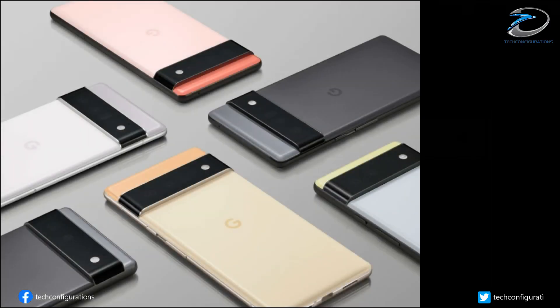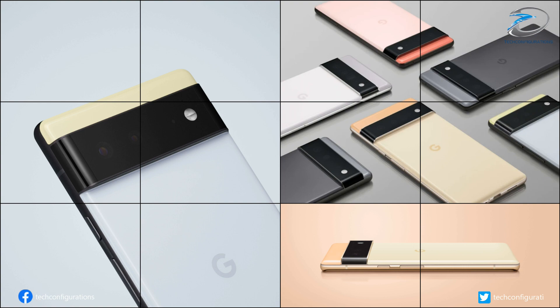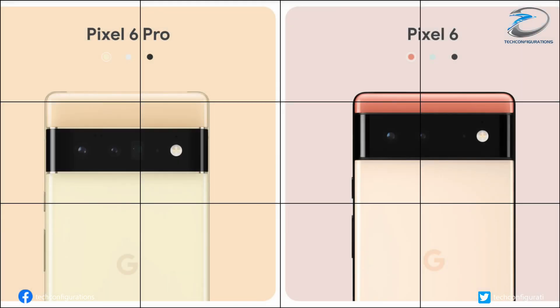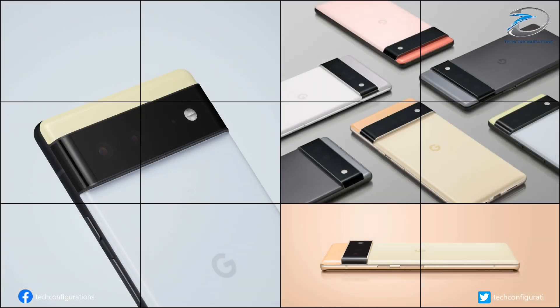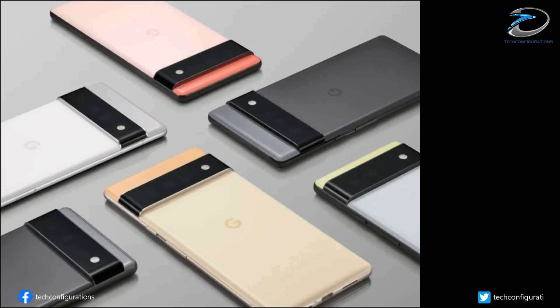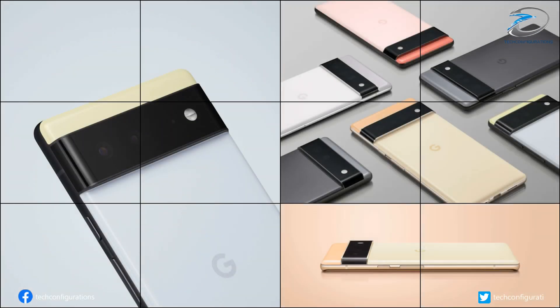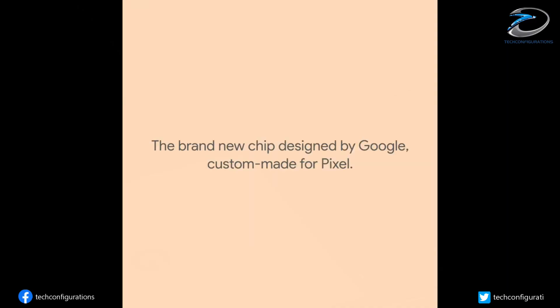Both the Pro and non-Pro camera setups are said to capture 150% more light than before. There will be a SIM tray slot at the bottom-left of the frame, while the power button and volume controls are on the right side. The frame is curved and made of metal, as antenna lines are visible around it. Now, coming to the most unique and important aspect of the Pixel 6 series — its chipset.